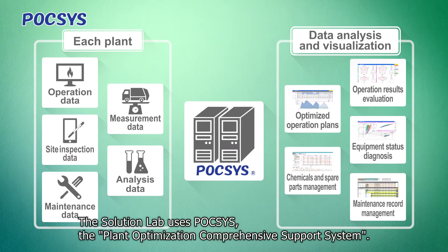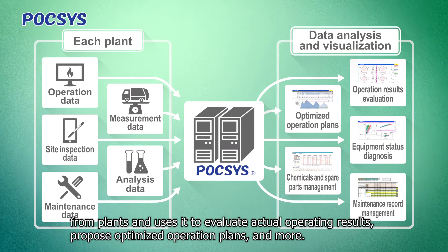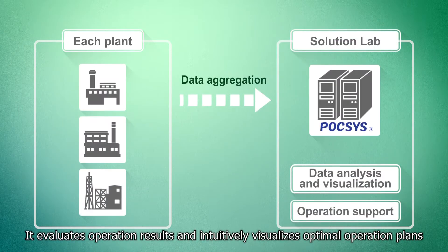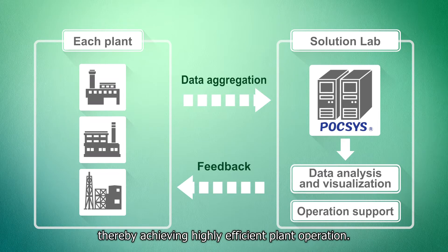The Solution Lab uses POCSIS, the Plant Optimization Comprehensive Support System. POCSIS is a wide-ranging operation support system that collects tremendous amounts of data from plants and uses it to evaluate actual operating results, propose optimized operation plans, and more. It evaluates operation results and intuitively visualizes optimal operation plans, providing feedback to plant sites. Plant sites and the Solution Lab work together as one to make plant improvements, thereby achieving highly efficient plant operation.